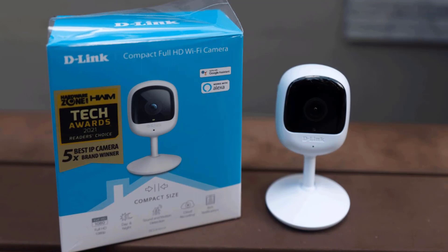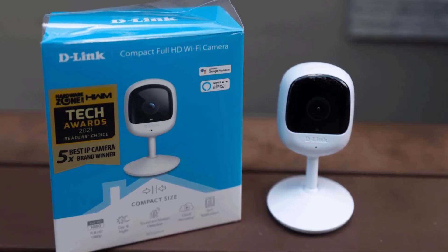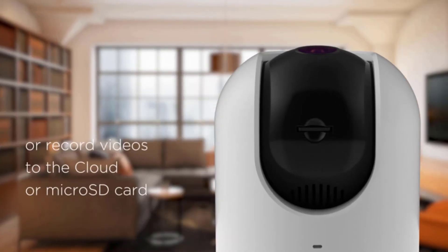Save, view, and download every minute from a microSD card, an ONVIF Profile S storage device, or the MidLink cloud.